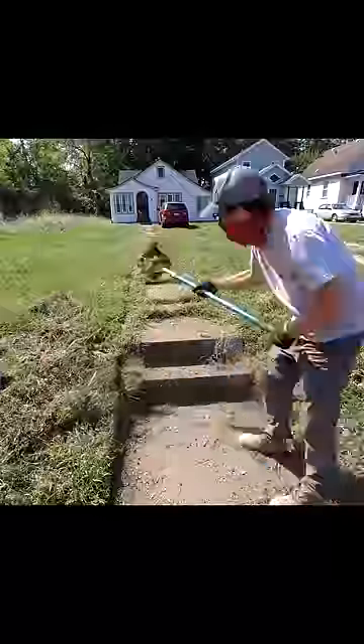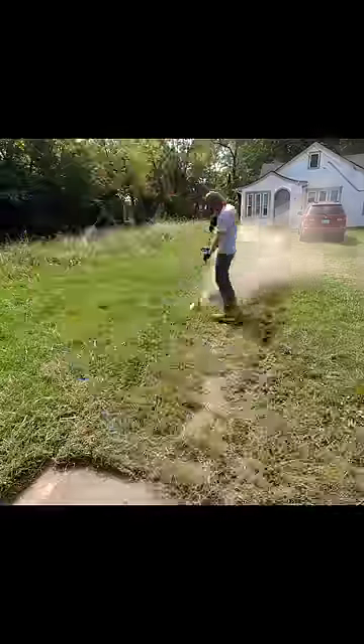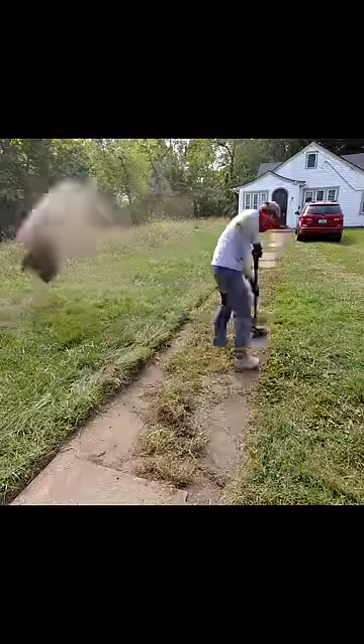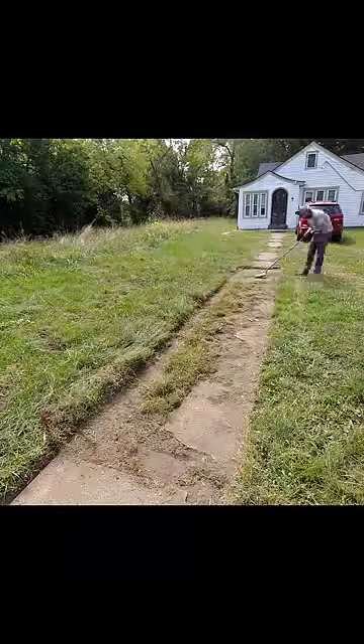Hey everyone, this is Spencer with SB Mowing. I saw this front sidewalk that was getting overrun by the grass and knew I had to help out. So I knocked on the door and asked the homeowner if I could do the work. She immediately said that her son takes care of it and she would pass, but I offered to do it for free and she changed her mind pretty quick.